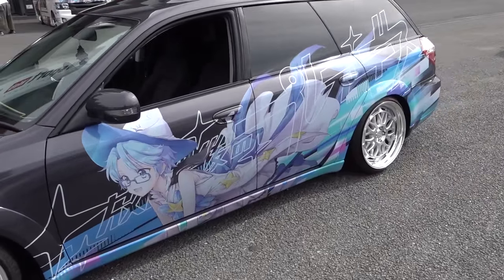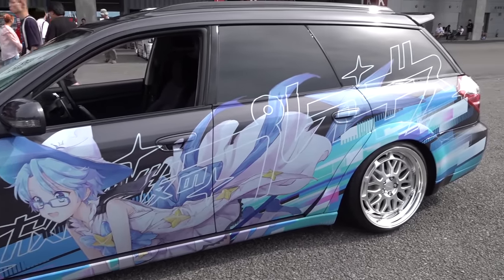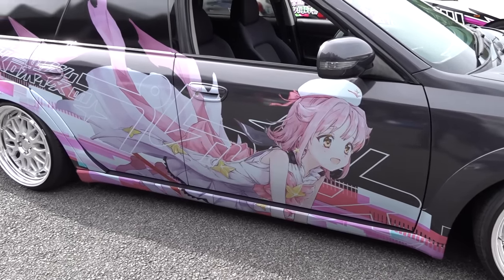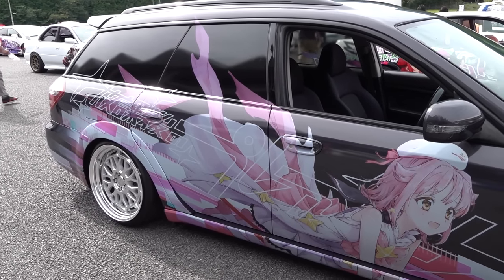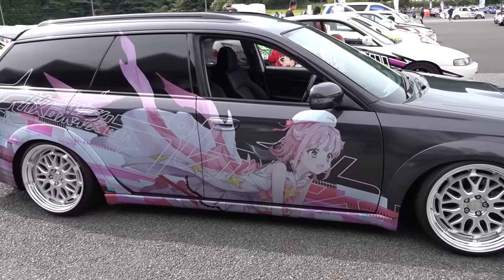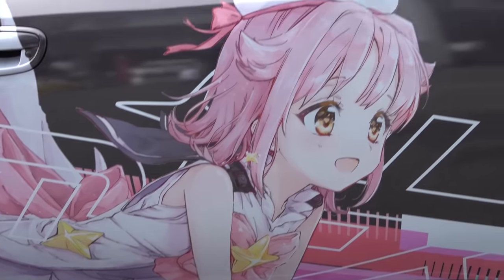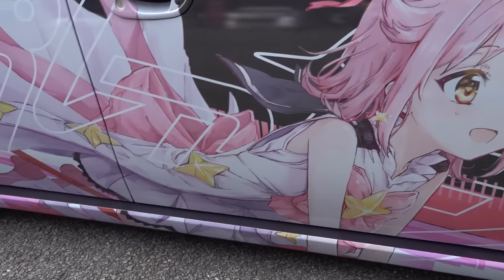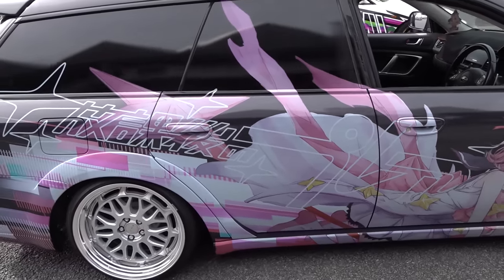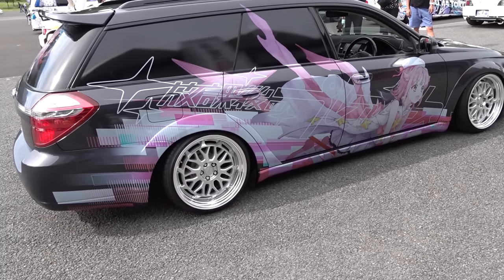I just heard a funny story from the guy who owns this car. You can see how the design really matches the car. I asked him how he managed to get clean artwork from a show that's like 12 years old. He said his girlfriend is an artist, and he said to her 'I'll buy you a brand new MacBook if you draw the art for me.' He just finished it yesterday — he stuck it on yesterday. Pretty good deal, I'd say.